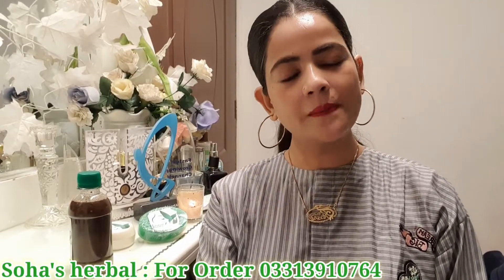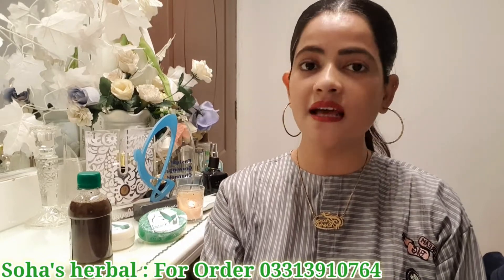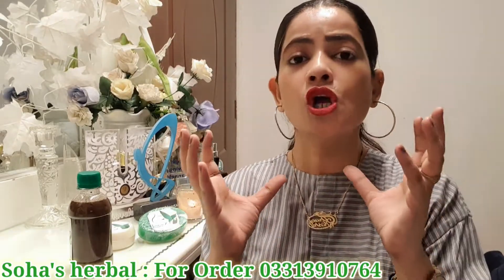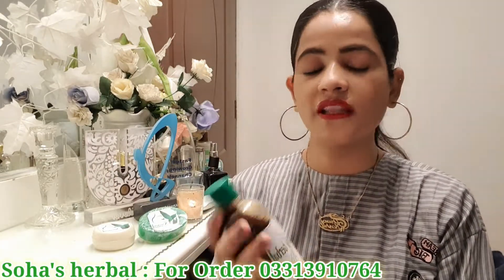If you have seen all the products on your screen, we will review the products one by one. I don't want to make a short video so that you can get all the details. Let's go to our first product.